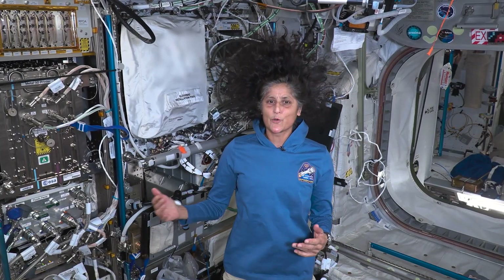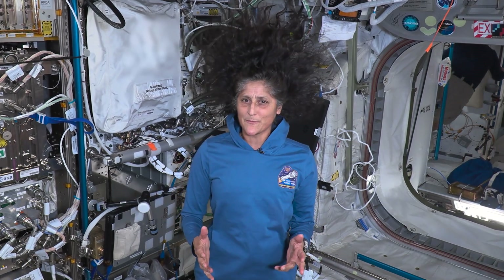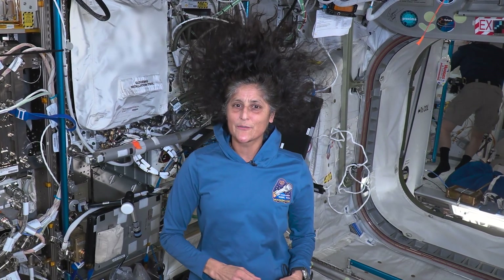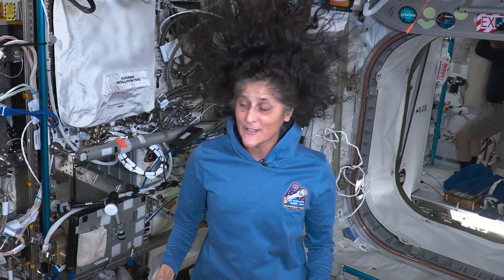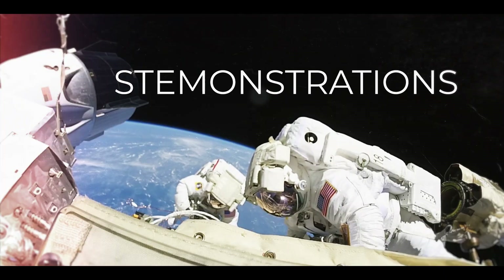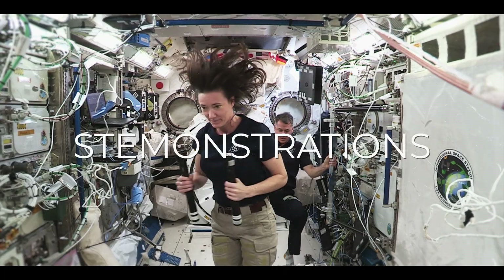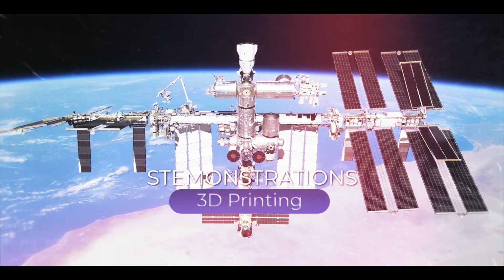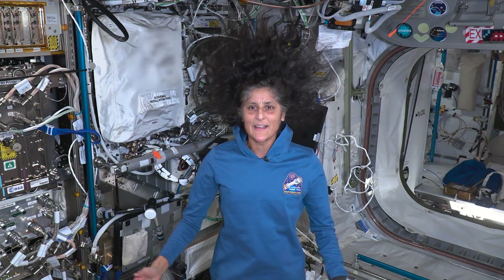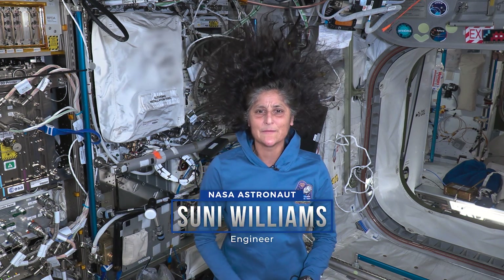Picture this. You're living aboard the International Space Station and need a special tool. The only problem is your next supply vehicle won't deliver this tool for a couple of months. What do you do? Stick with me for a few minutes to find out. Hi, I'm Sunny Williams, and today we're talking about 3D printing in space. Let's jump right in.